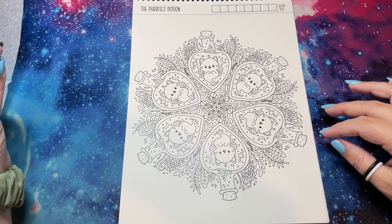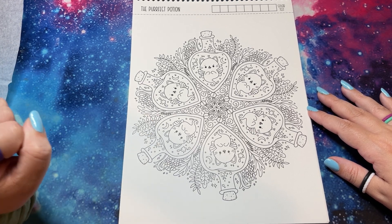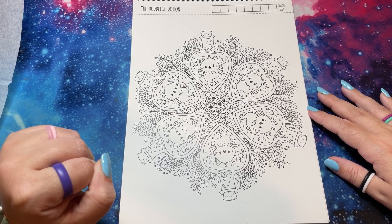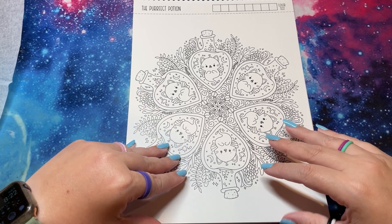'The Perfect Potion' — this would be so fun to do for Halloween season. And again, could you do each potion different or all the potions the same? I kind of like the idea of doing them different, or maybe just in Halloween colors. You have to remember this to do this season.